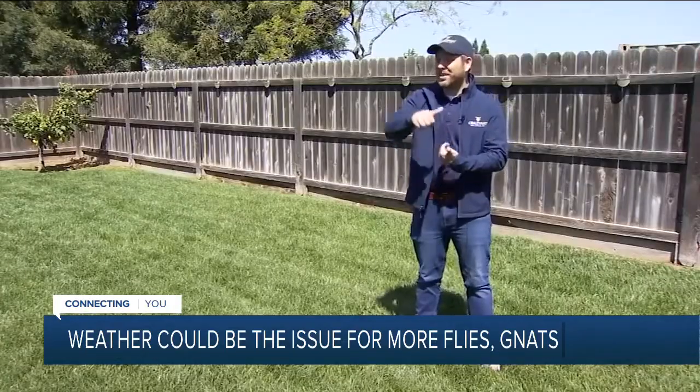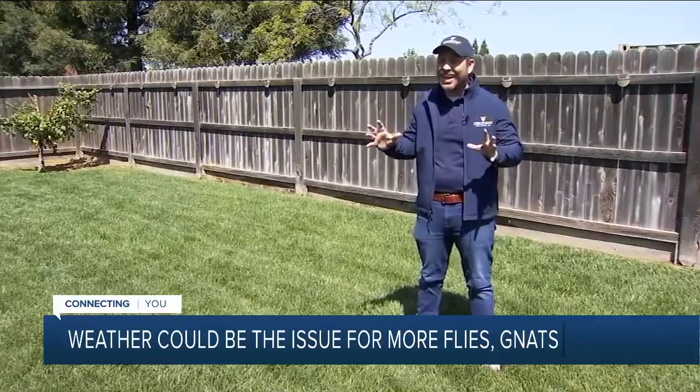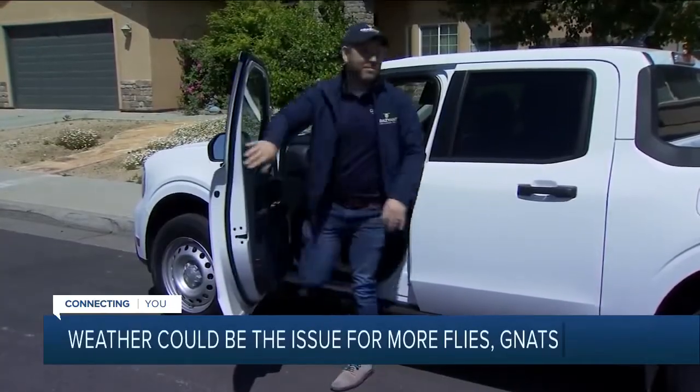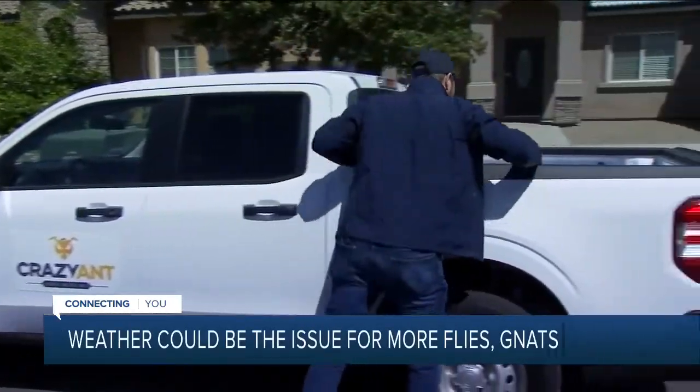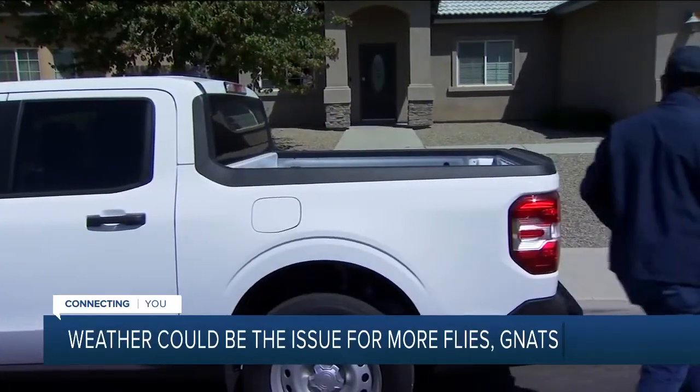Ants, spiders, earwigs, and mosquitoes are the biggest calls we're getting, but what's popping up right now like crazy is a lot of calls about flies and gnats. Caleb Ermler owns Crazy Ant Pest Control in Fresno. He blames the growing problem on the Central Valley's dramatic shift in weather recently.